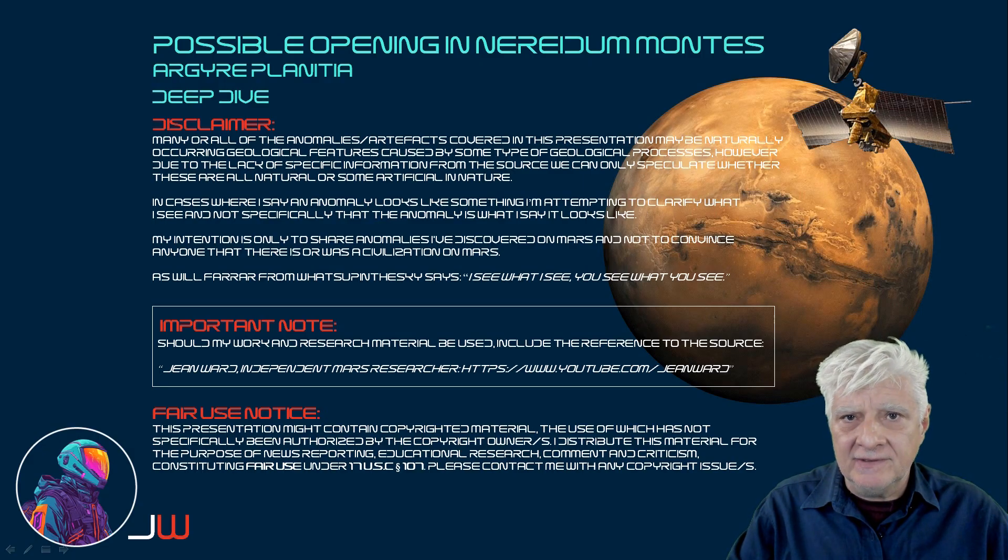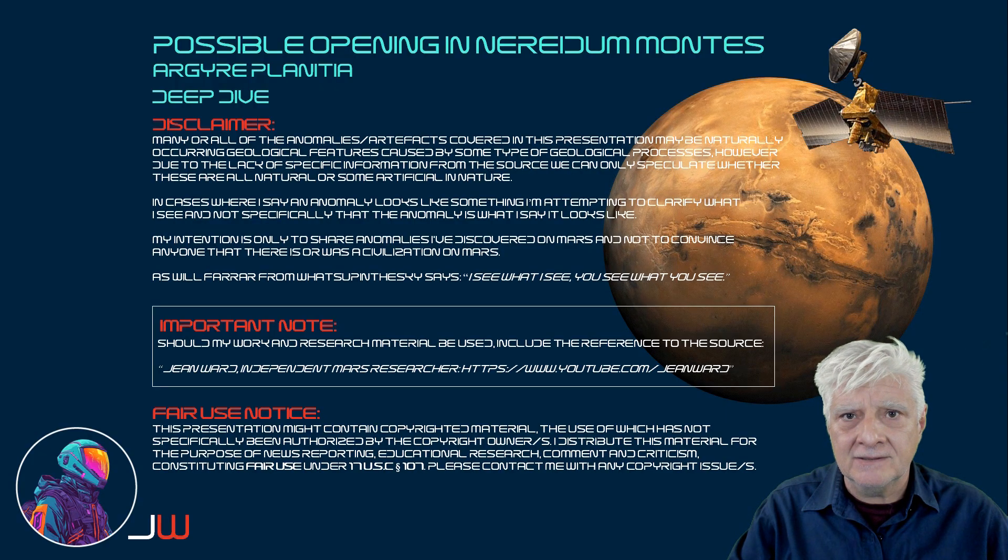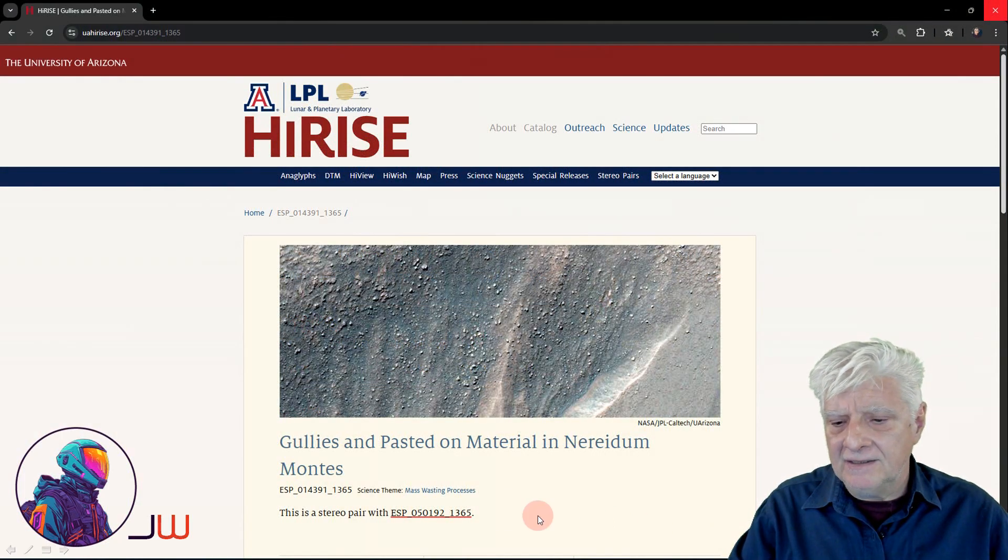Hello everyone, Jean here with another deep dive. We're returning to Nerida Montes in a region called Argaea Planitia. I've found two anomalies at this site and I thought I'd do a deep dive on this one. Let's have a look at the source material and go in depth on these two anomalies. The photograph we're analysing is called 'Gullies and pasted-on material in Nerida Montes.'